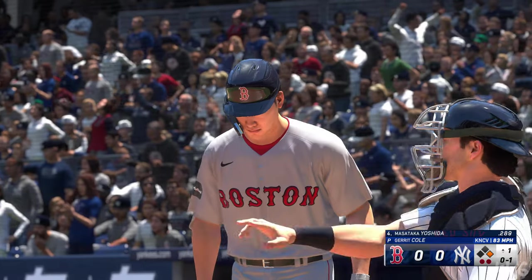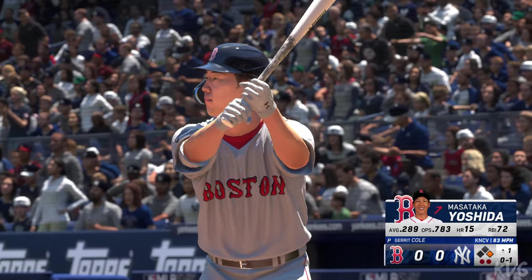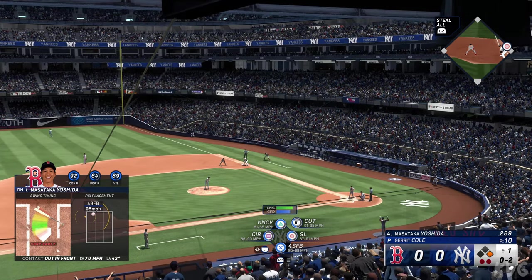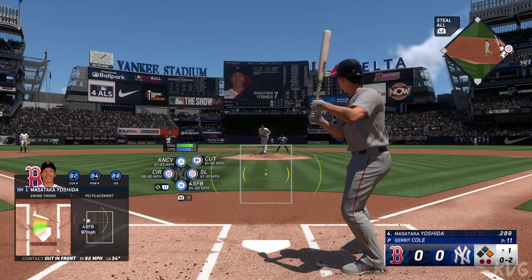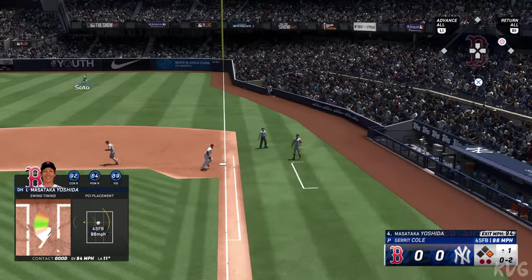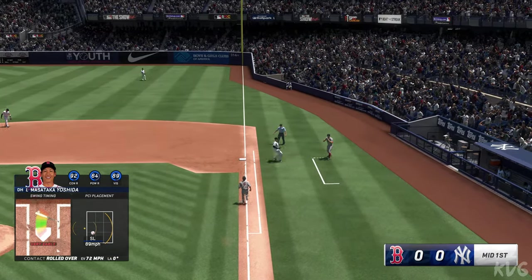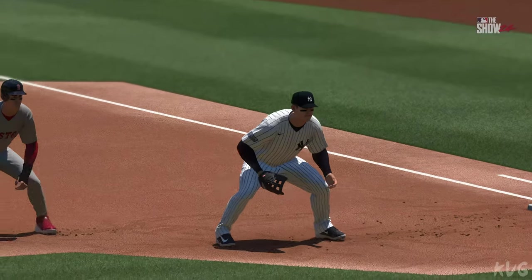Yoshida measures 5-foot-8, 190 pounds, and he was born in Japan. With the go-ahead run at first and we're just getting started here in the top of the first — and that one fouled off. Knocks that one away. Foul ball, still 0-2. Two outs. That one to first — nice stop at first, nicely done for the out. He wants to take it himself, waves the pitcher off, and continues to run into the dugout.